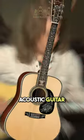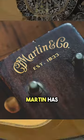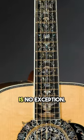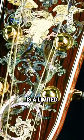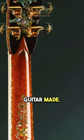The Martin D100 Deluxe Acoustic Guitar stands as one of the rarest guitars ever created. With a rich history dating back to 1833, Martin has consistently delivered top-tier guitars, and the D100 Deluxe is no exception. This exquisite model is a limited-edition masterpiece, produced to commemorate Martin's one-millionth guitar made.